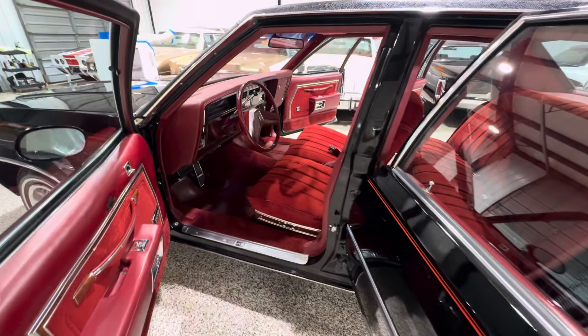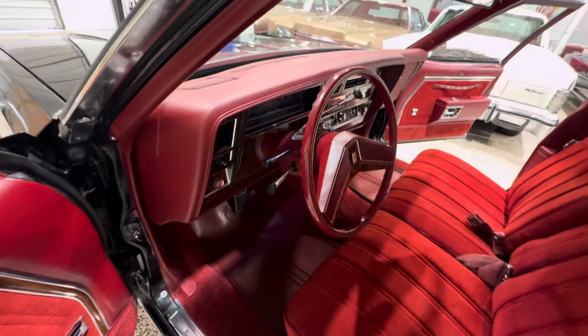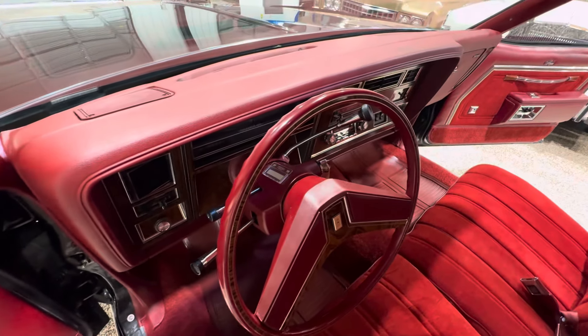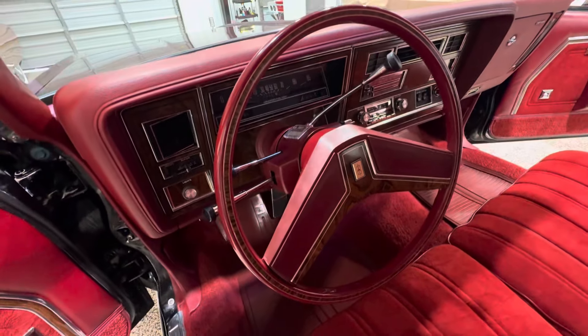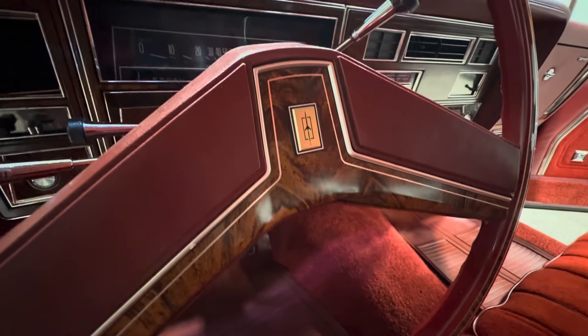Good afternoon, everybody. It's Bill from Competition Cars. We're going to go ahead and review the interior of the '78 Delta 88 Royale. 14,000 miles. And when you see the interior, there'll be no question that this is a very well-preserved car in very nice condition.